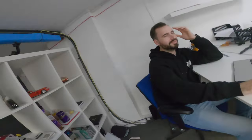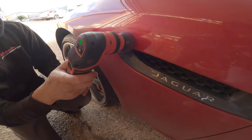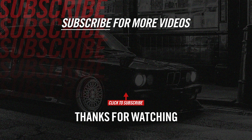Matt — I opened the GR Yaris door and the wind caught it. Have you broken it? No, it's a car that was parked next to it.